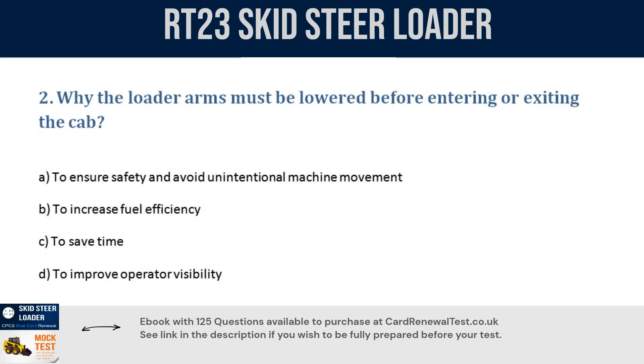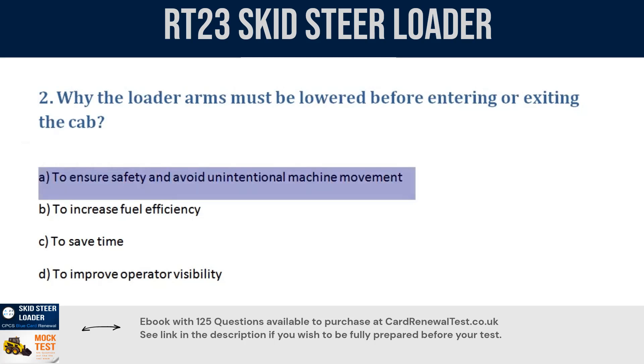Question 2. Why must the loader arms be lowered before entering or exiting the cab? a. To ensure safety and avoid unintentional machine movement. b. To increase fuel efficiency. c. To save time. d. To improve operator visibility. Correct answer: a. To ensure safety and avoid unintentional machine movement.